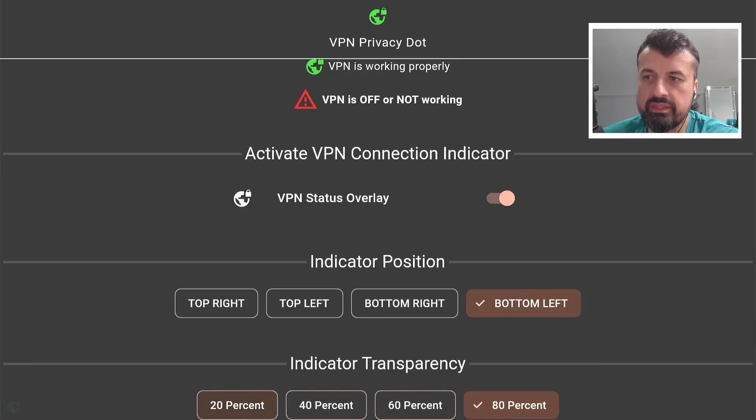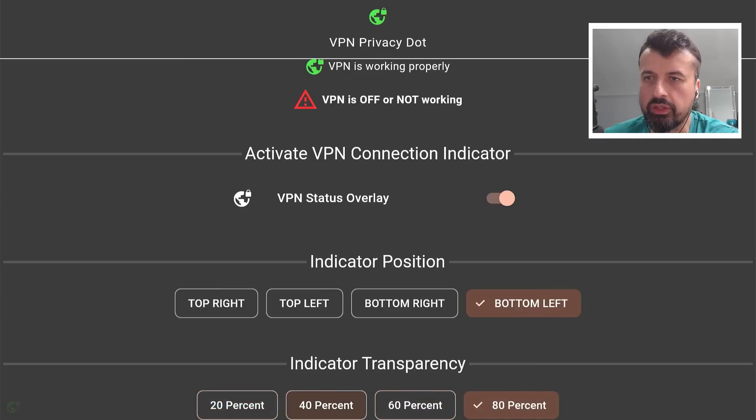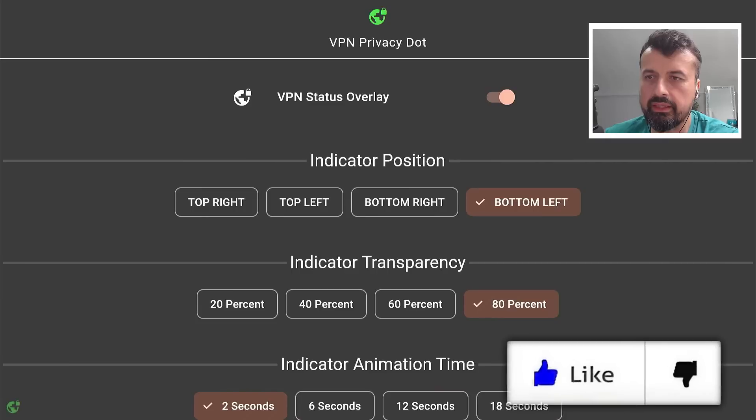If I put this on 20, we can see it's extremely faint, so if you're somebody that doesn't want to be disturbed or doesn't want to see a bright green flashing icon, you can turn that down to 20%. Let me put that back onto 80 just so you can see what it looks like.